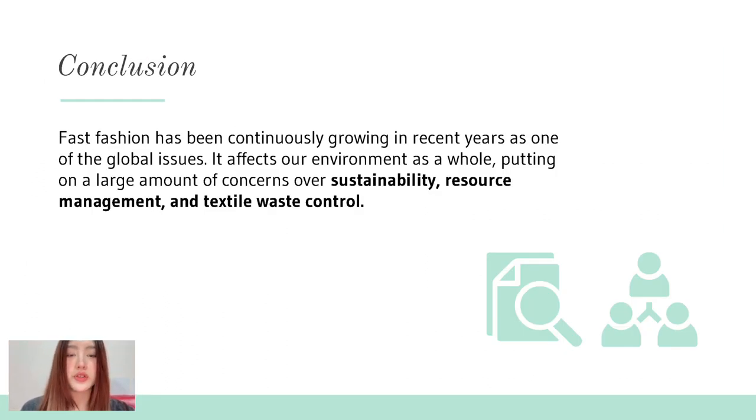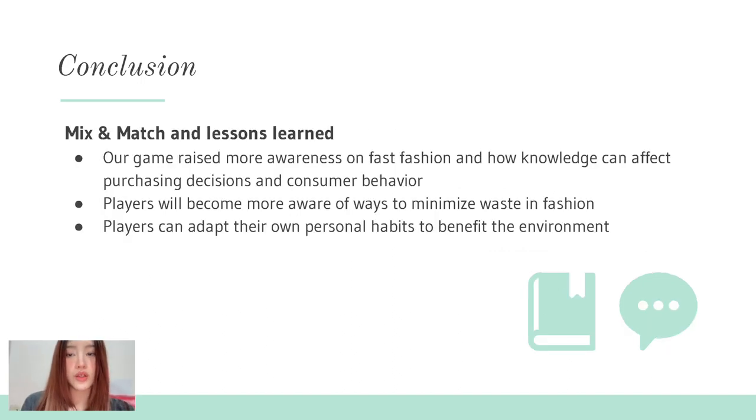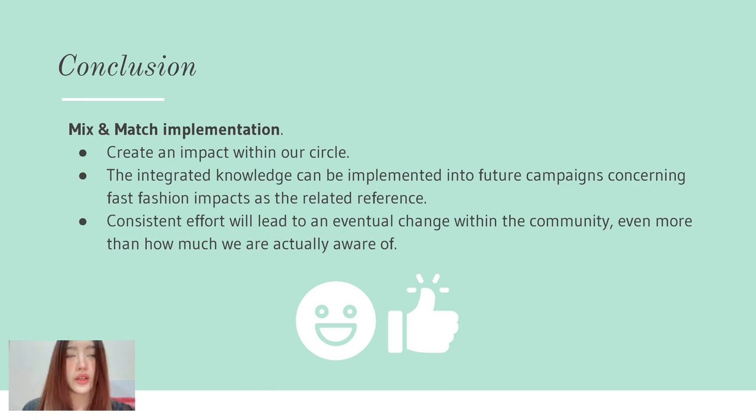In conclusion, fast fashion has been continuously growing as one of the global issues in recent years and affects our environment very negatively. We believe our game helped raise awareness about fast fashion and would help people make better purchasing decisions and adopt more sustainable consumer behavior. We also believe it could help people minimize waste in fashion and adapt these habits to benefit both themselves and the environment. Going forward, we believe integrating this knowledge into future campaigns and spreading awareness could impact an even larger circle than we are currently aware of.